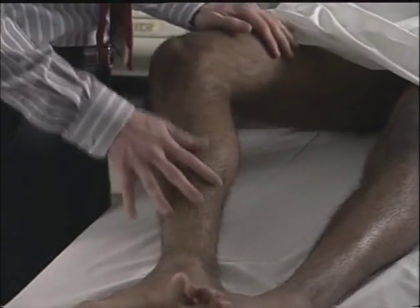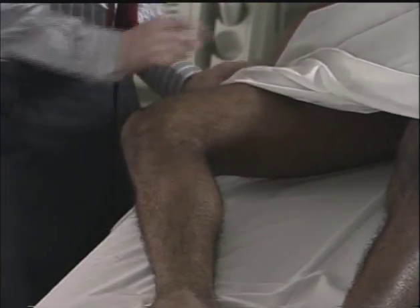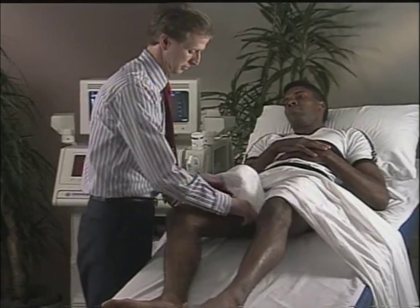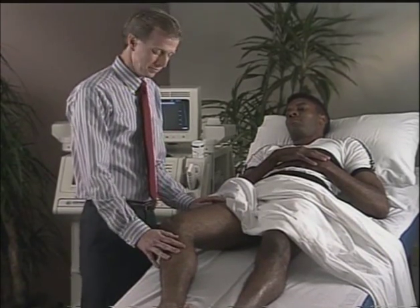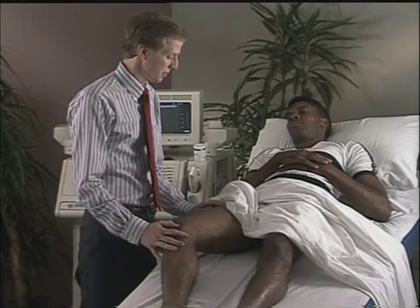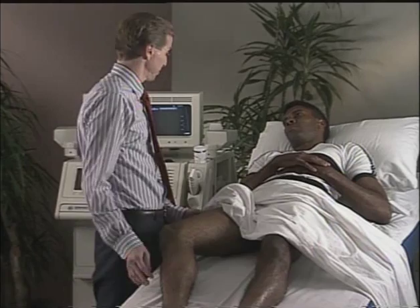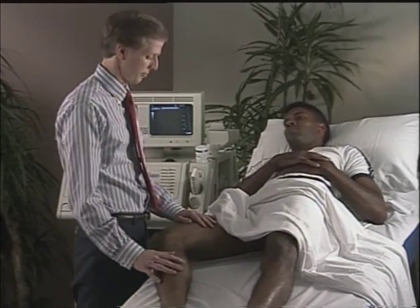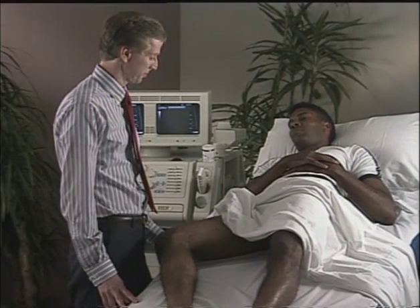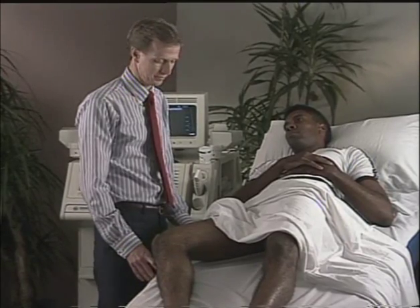The leg being examined should be positioned with the knee slightly bent and the hip slightly externally rotated. This is accomplished by instructing the patient and carefully guiding the leg into the desired position. Some patients may not be able to comfortably externally rotate the hip unless they move slightly onto their side, and some may not be able to do this at all — recent hip replacement patients, for example. However, if this position can be comfortably and safely achieved, it will make examination of the groin and thigh areas much easier.